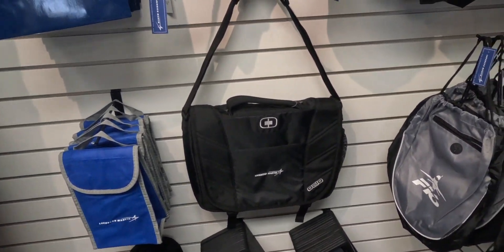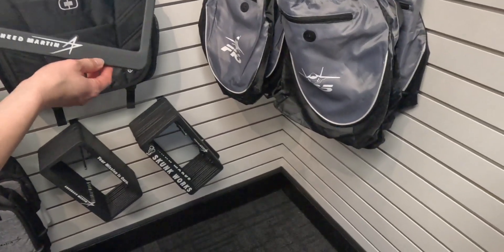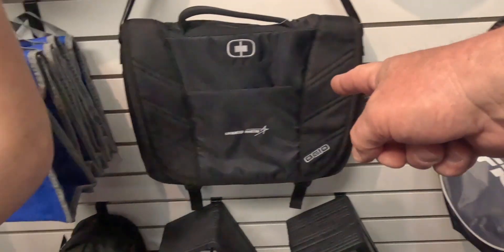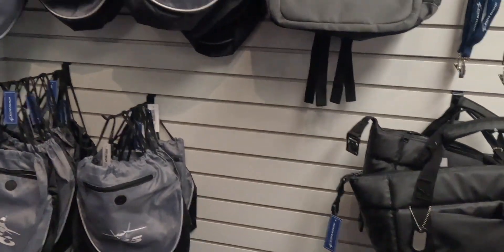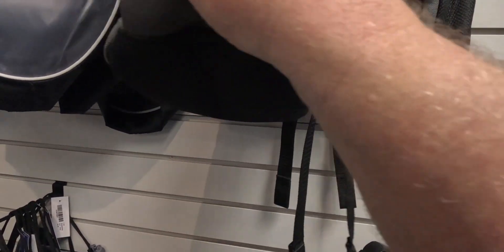You can make it look like you work for them too. I'm really, really attracted to that computer bag. And this F-35 helmet bag — or look, the F-35 backpack. For $104, this backpack is gorgeous.